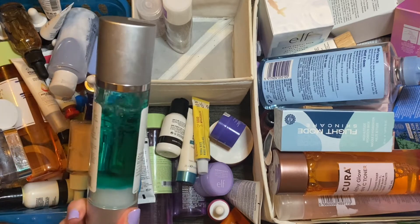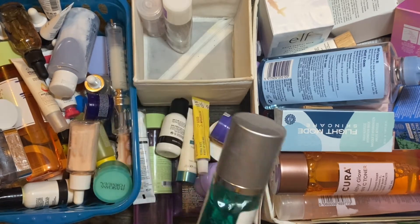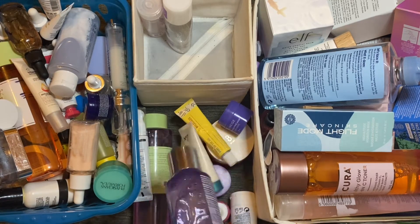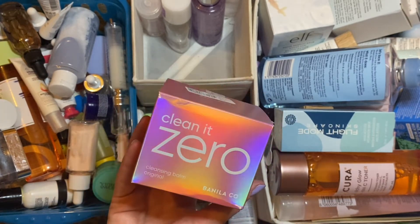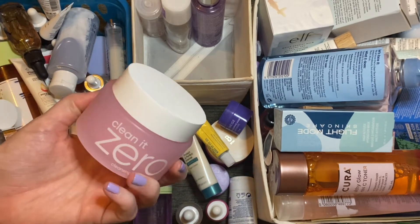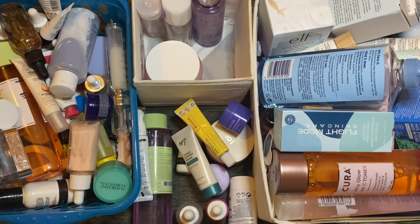For eye makeup remover, I'm tempted to stick back in the one from Ofra, but the pump on that one has broken, so I can't use it properly and have to tip it out, which doesn't fully mix the product. So I'm going to stick the Clinique one back in because I know that works fine for me. I also think I want to stick in the cleansing balm — when my previous pot ran out and I was removing a full face of makeup with just micellar water it wasn't as enjoyable, so I'll put the cleansing balm in even though it's the newest item in my collection.